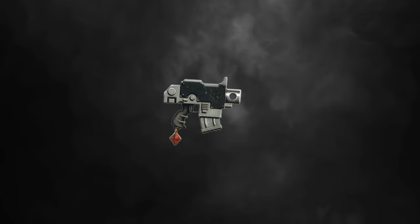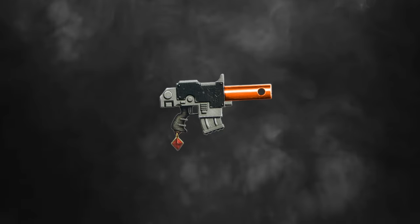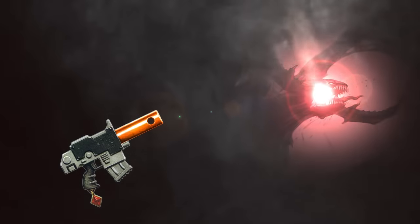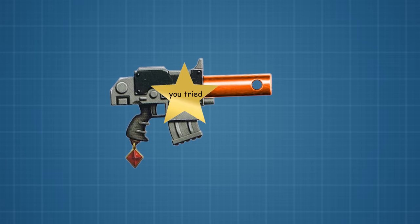Honorable mention goes to the Spitfire bolt pistol, which is actually a modified flare launcher that was redesigned to fire rocket-propelled distress flares. Not quite the same as a regular bolt pistol, but you get points for trying.